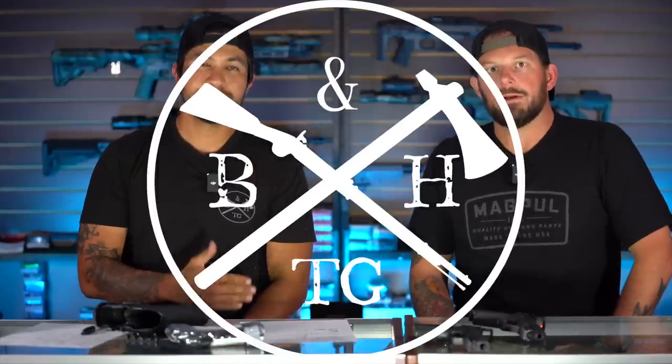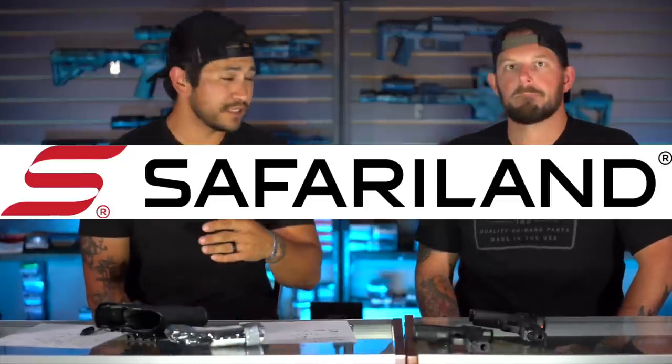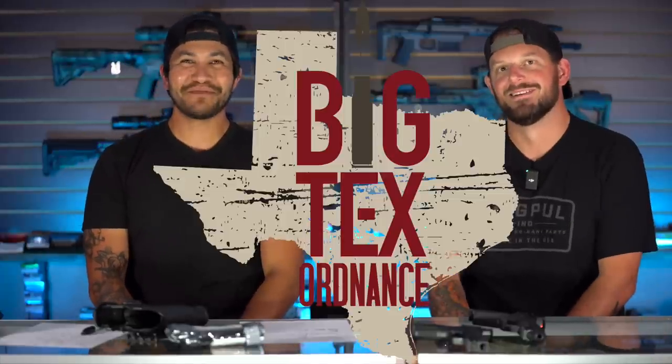Hey everybody, it's Eric and Roy. Thanks for checking out another Hatchet Cast episode.